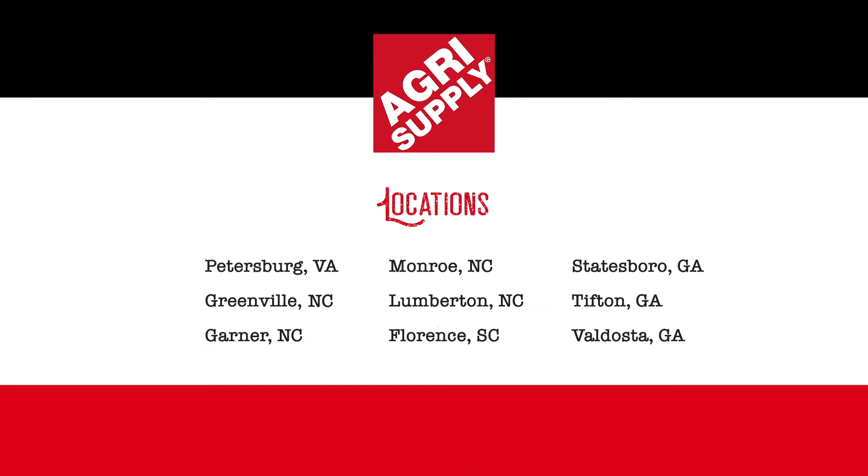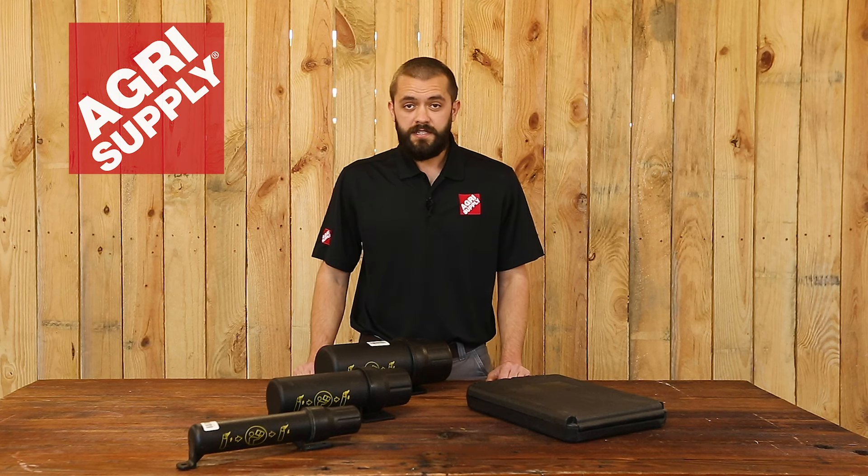So visit one of our nine retail locations or visit us online at agrisupply.com. Our knowledgeable and friendly teams look forward to seeing you. Agri-Supply is what's inside.